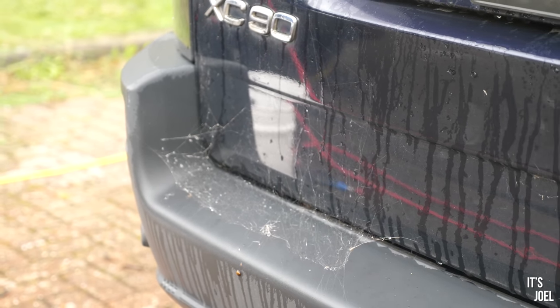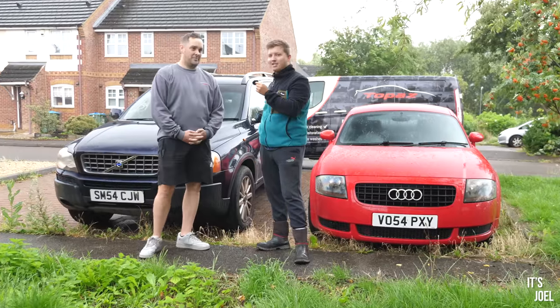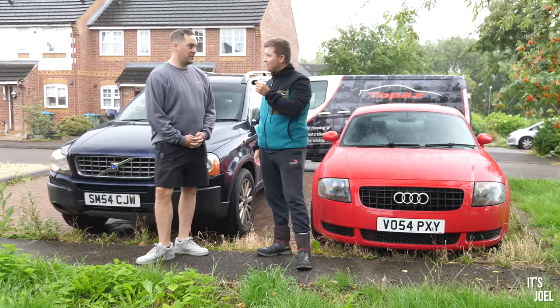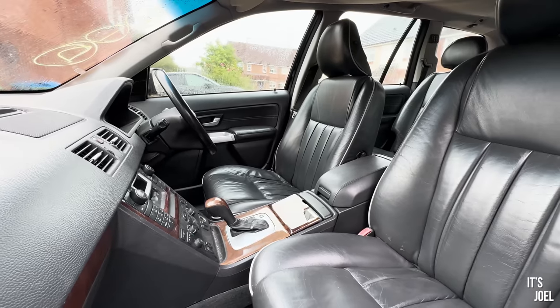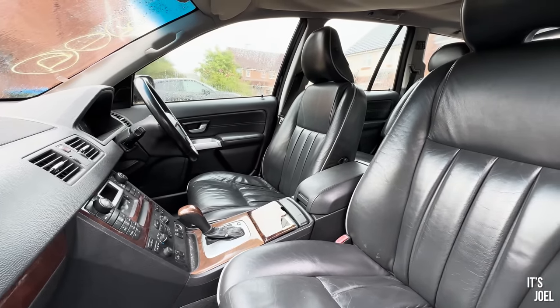Before you get any comments about the weather, yes, we know it's raining. This is July. However, we are due for a break for the rest of the day about half past nine, so we're going to do what we can prep-wise, and then we'll get it dry for the interior. Fingers crossed.